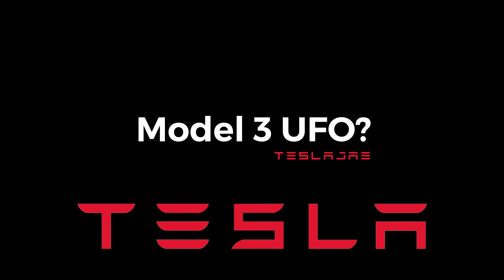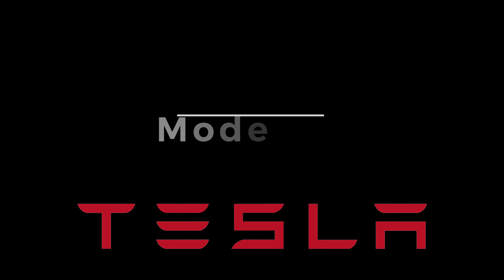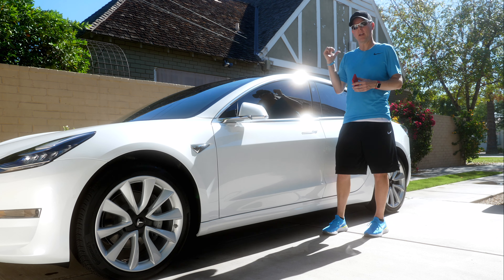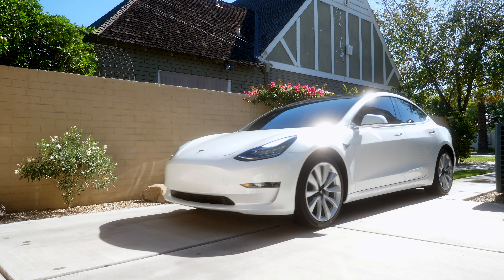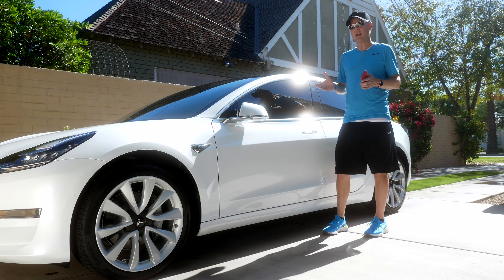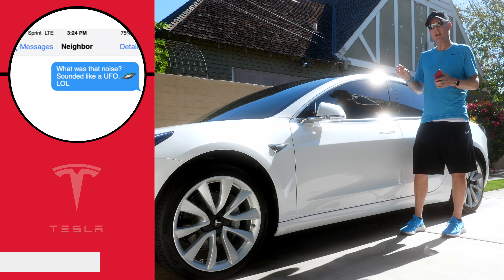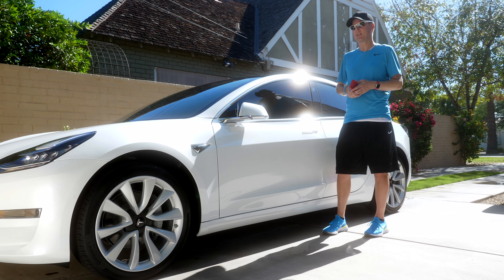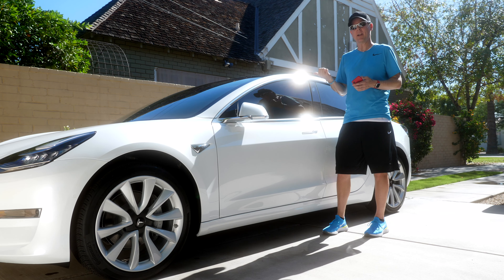One of the funny stories from owning my Model 3 for about a month: the very first day I brought it home, I went somewhere and was backing up my driveway. A few minutes later I get a text from my neighbor saying 'What was that sound?' with a UFO emoji and 'lol.' I just started laughing and texted back saying 'That's my car.'